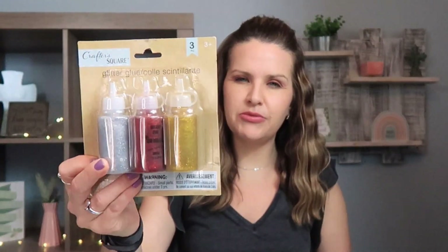My son is starting kindergarten this year and I had a list of art supplies I needed. So I picked up this glitter glue three pack — gold, red, and silver. These are also perfect to use during Christmas time for ornaments or crafts with your kids. This is from Crafter's Square; they have these every single year.